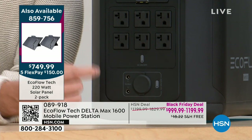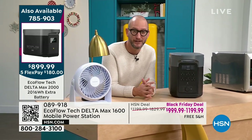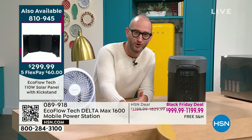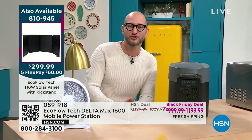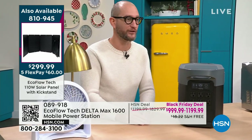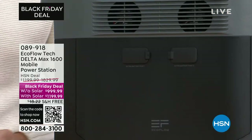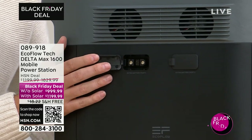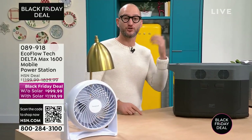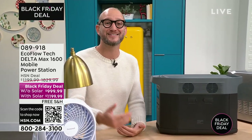There are two additional ports on the side where you can double or triple the capacity of your power station. So instead of roughly 20 hours for a light, fan, or refrigerator, that becomes 40 hours — or if you triple it, 60 hours — to be able to power all those things. The ability to expand is a great part of this bundle.